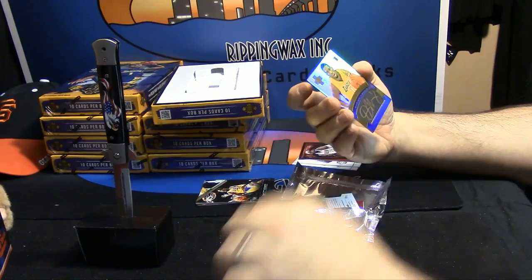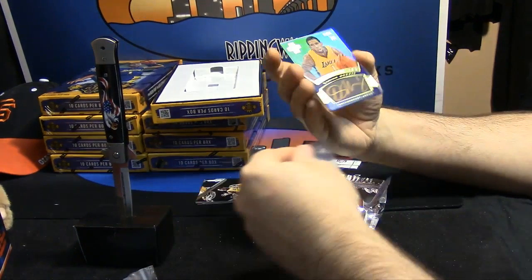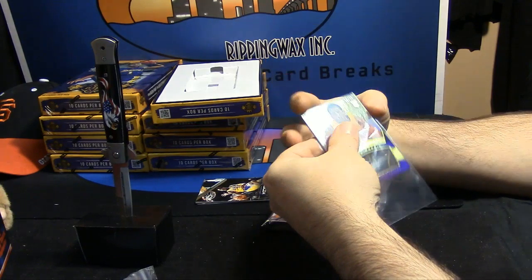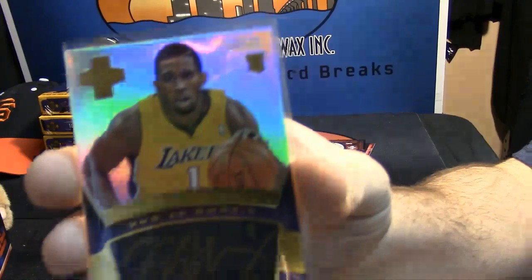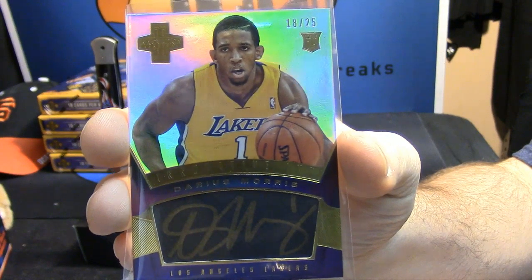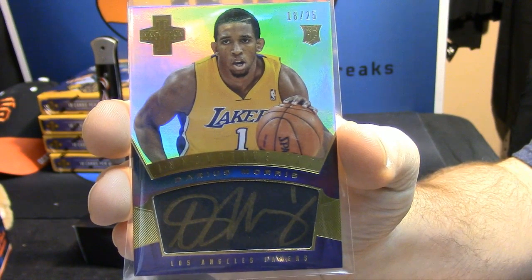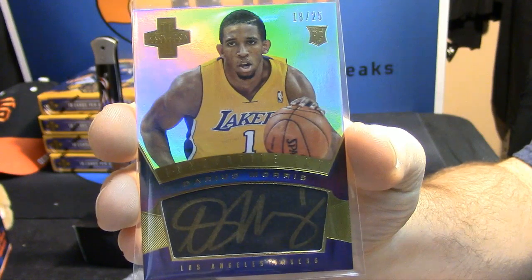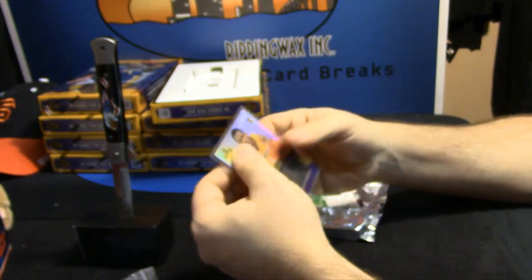18 out of 25. Why couldn't it be somebody else? Darius Morris of the Lakers — 18 out of 25. Gold auto. Yeah, the stained glass cards are cool, I like them.